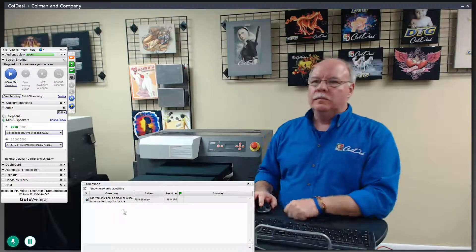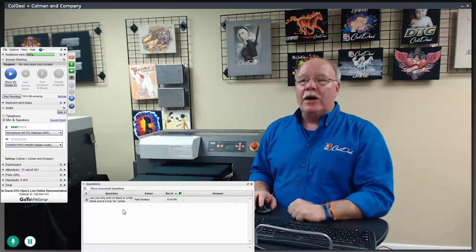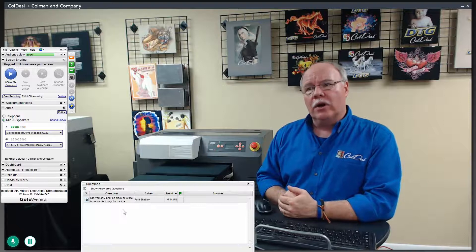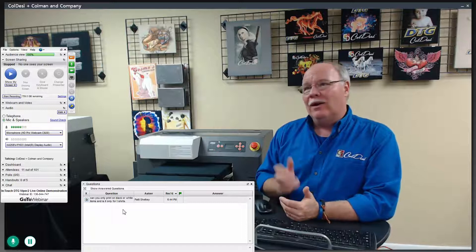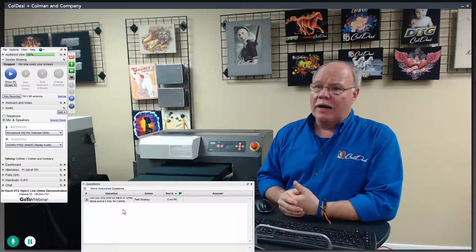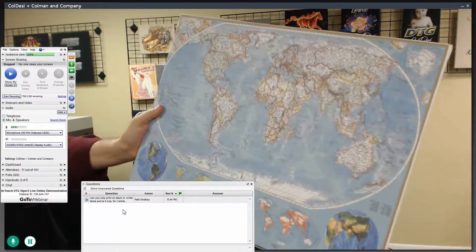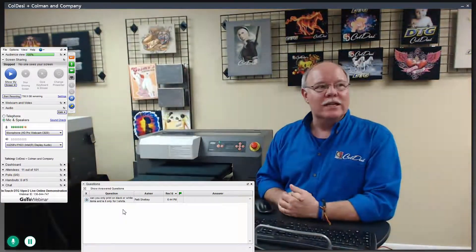Can you only print on black or white items, and is it only for t-shirts? No — it doesn't care about color. We do identify in our RIP queues whether we're printing on a black, dark, or colored shirt, because we need to print white ink. I don't necessarily need as much white ink on a black shirt as on a purple, orange, or yellow shirt. Can I print on items besides t-shirts? Yes — I can print on towels, art canvas, and all kinds of things.